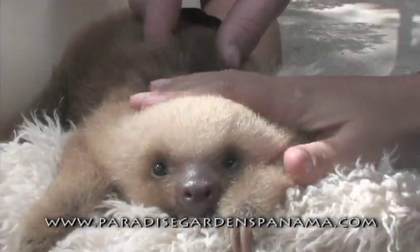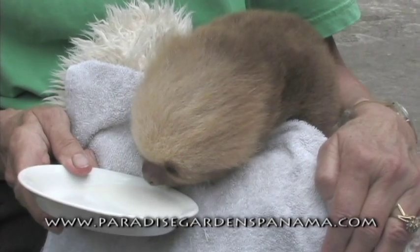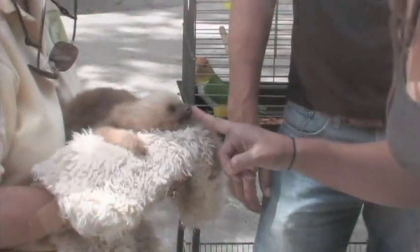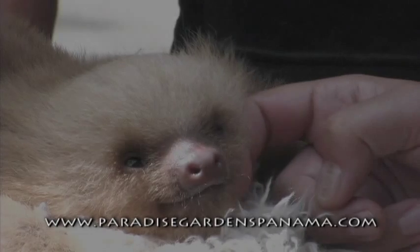She is off a bottle now. We were having to feed her on a bottle every three hours, but now she can lap milk and we feed her bananas and other soft fruit. She's a sweet little thing, isn't she? They're real cute when they're small, and they're not very cute when they get older.